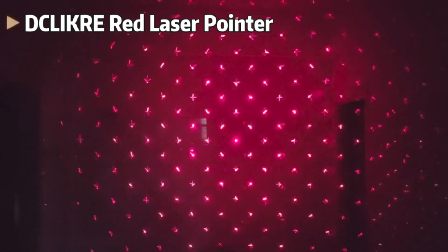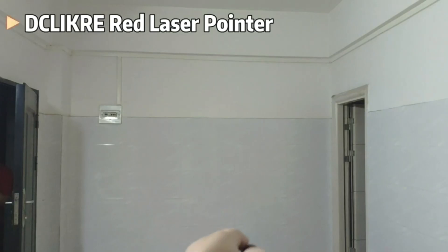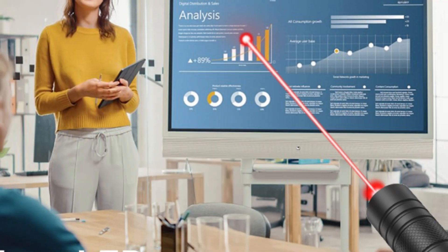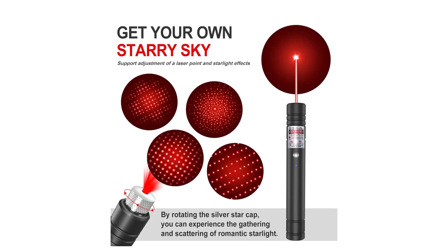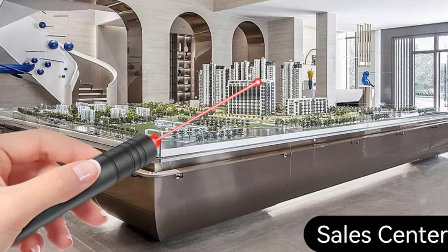And here's a fun twist — it's not just a pointer, it's a cat's dream come true. The red light beam is an interactive delight for indoor cats, fostering bonding and bringing joy to your furry friends. From construction sites to tactical presentations, astronomy, or just a hike in the great outdoors, this laser covers all the bases. Practical and playful — what more could you ask for?